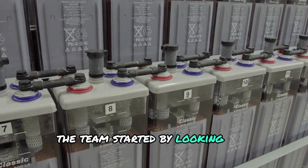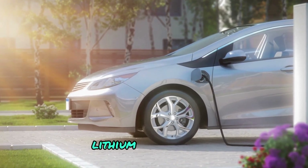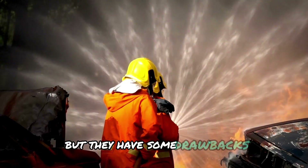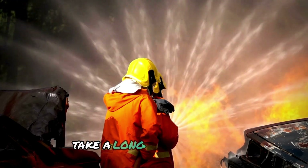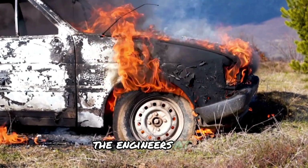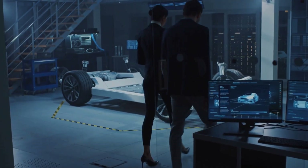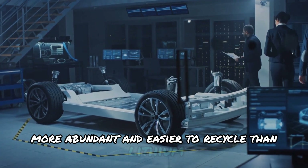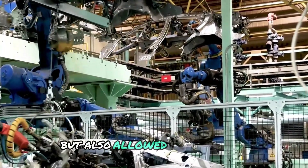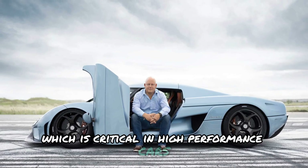The team started by looking for alternative materials to replace the common lithium found in traditional batteries. Lithium-ion batteries have been used for years in electric vehicles, but they have some drawbacks: they are relatively heavy, take a long time to charge, and can sometimes overheat or even catch fire. The engineers at Koenigsegg turned to aluminum as a potential solution because it is lighter, more abundant, and easier to recycle than lithium. This choice not only made the battery more environmentally friendly, but also allowed for a lighter and more efficient design, critical in high-performance cars like the Gemera.